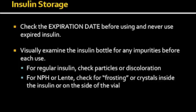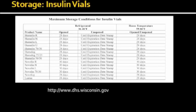Therefore, if you see any of the above, do not use your insulin. All opened insulin vials can be stored in the refrigerator for 28 days, except Novolin which can be stored for 30 days. Unopened insulin vials can be stored until the stamped expiration date. If you want to store insulin at room temperature, whether opened or not, it can only be stored for 28 days.